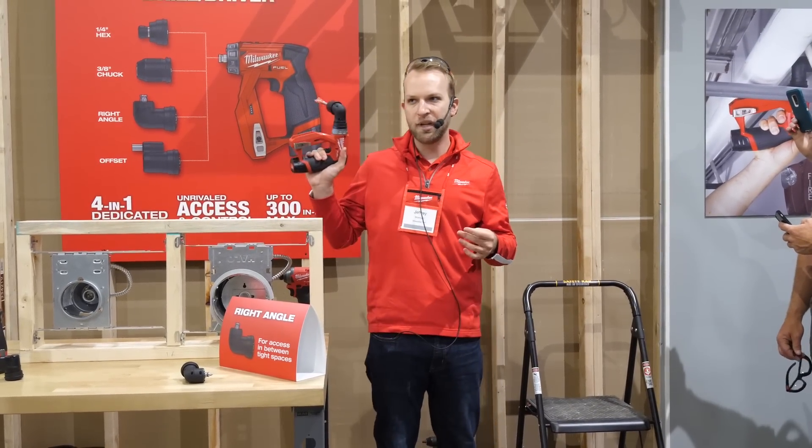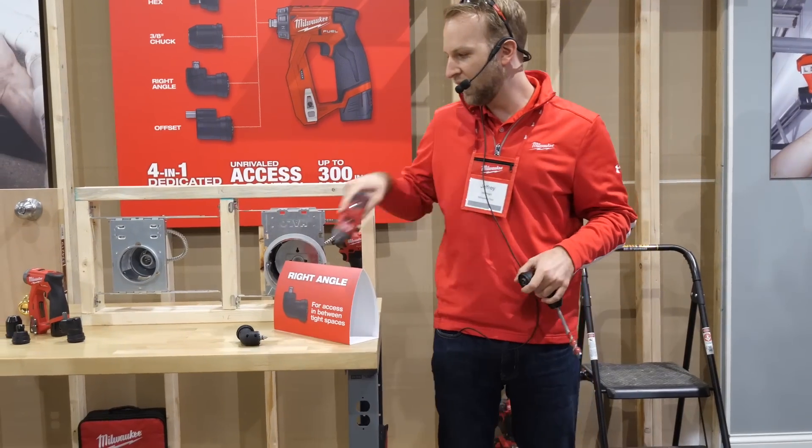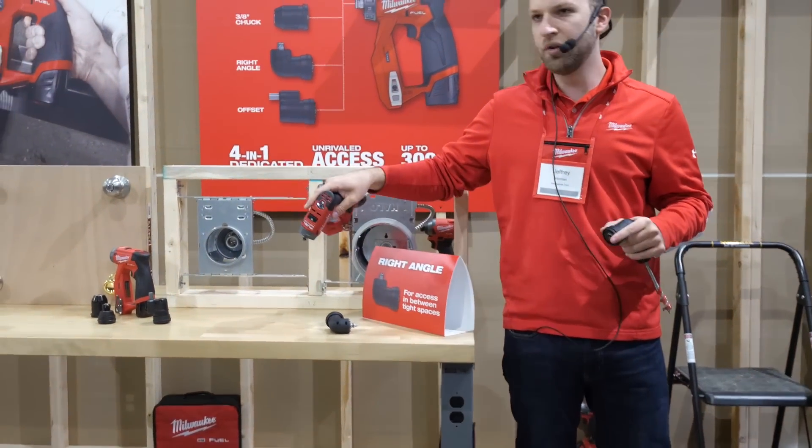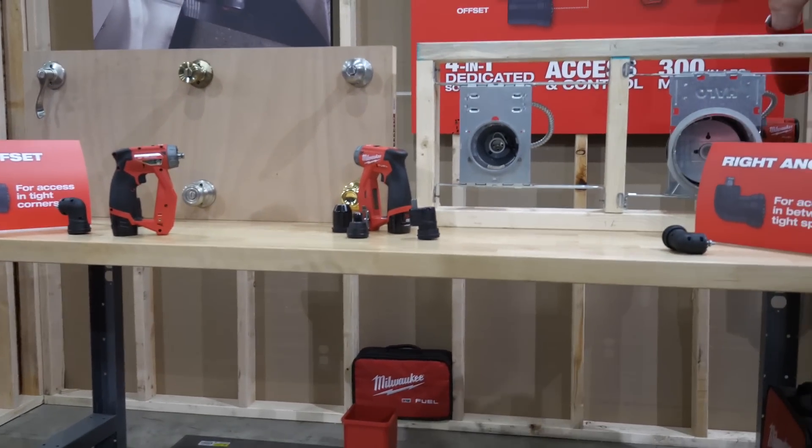This is going to be shipping in September. It's going to go with all four of the heads that you've seen here today — which is the right angle, the offset, the quarter inch, and then the chuck. $229 on the kit and $179 on the bare tool.